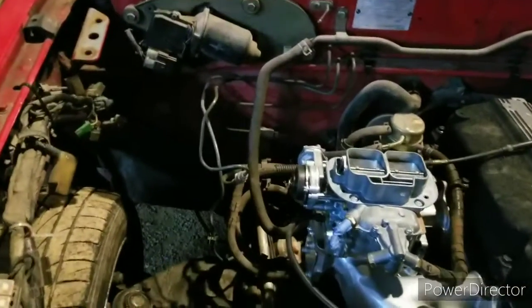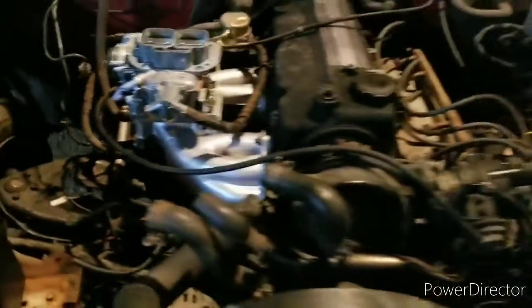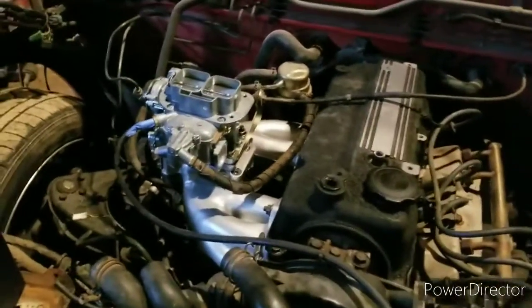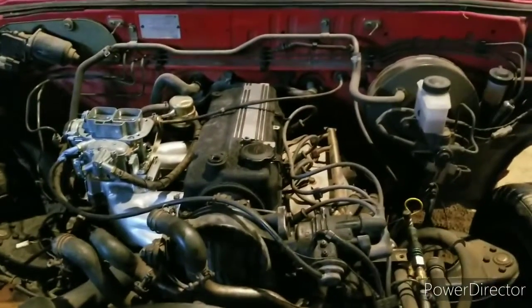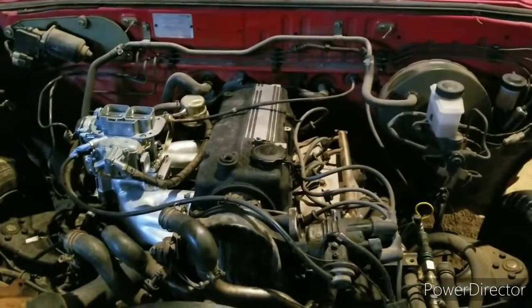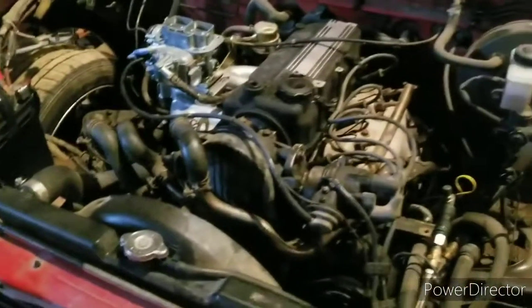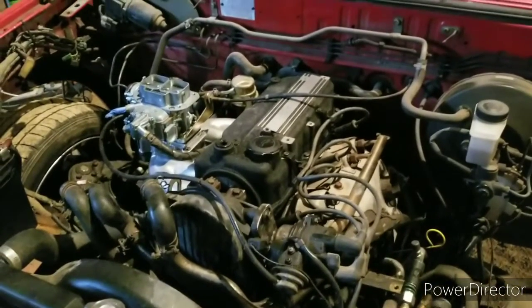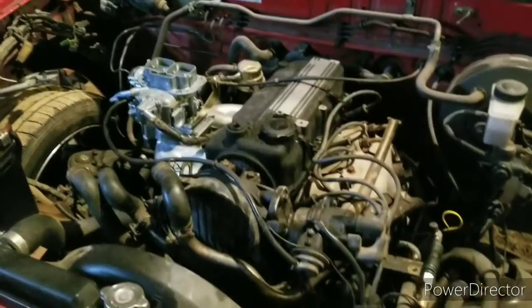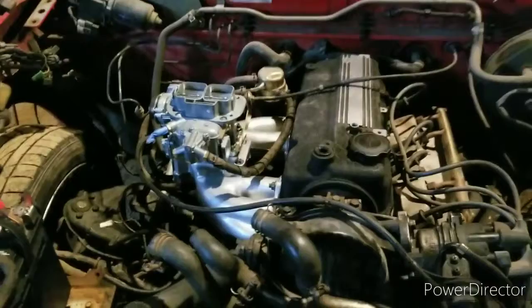It's pretty dry rotted and cracked where it goes into the intake manifold down there, so I think I'm going to go ahead and replace that. I've just got to change the oil because I don't know when the last time that was done, and I'm going to change the plugs because they're probably all fouled out from the truck running super rich before, and then change the wires, cap, and rotor, and everything should be good.